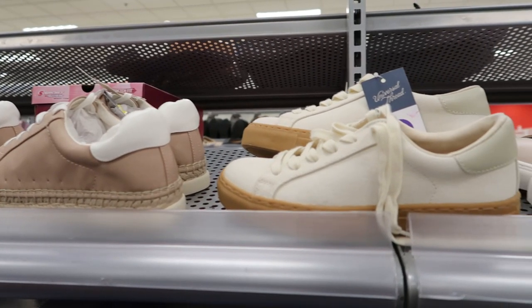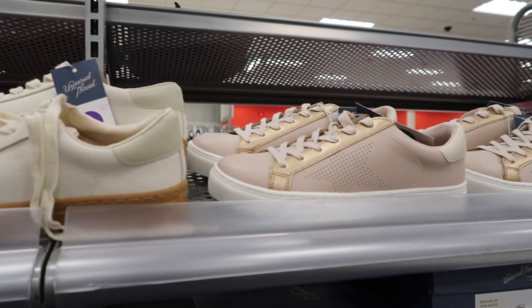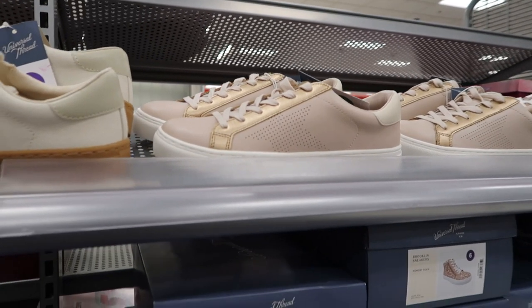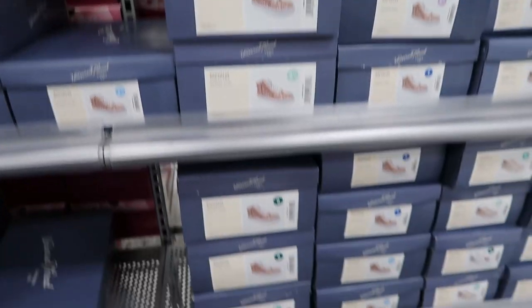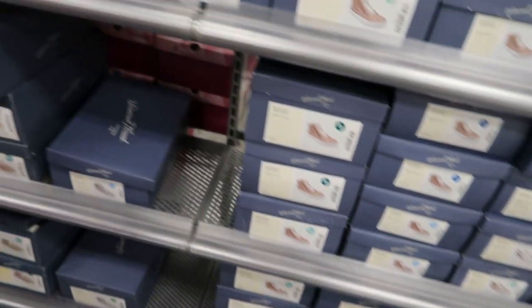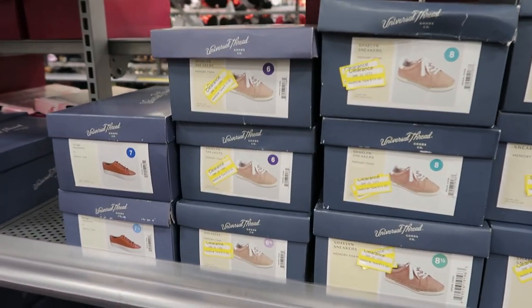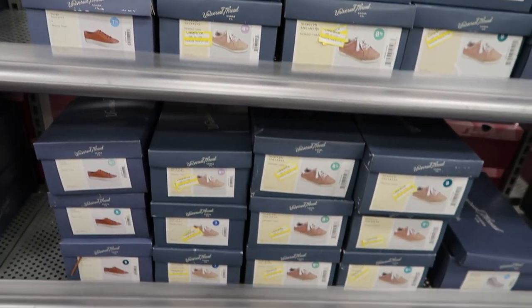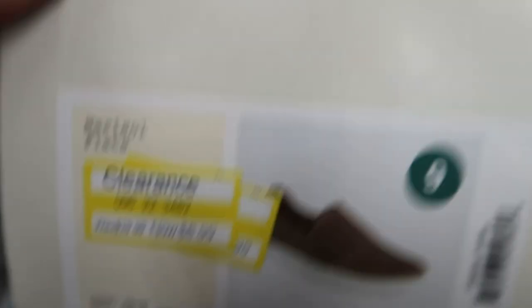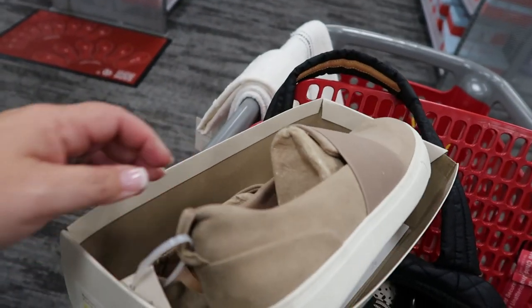I made my way over to the shoes. I picked up a pair the other day when I was at Target in Knoxville and I absolutely love them. I was looking for another pair here but they just did not have my size, which was a bummer. Scrolling through, though, I actually found a pair on sale — only $8.99! I snagged those little puppies up. They're just regular slip-on shoes and they're super cute.